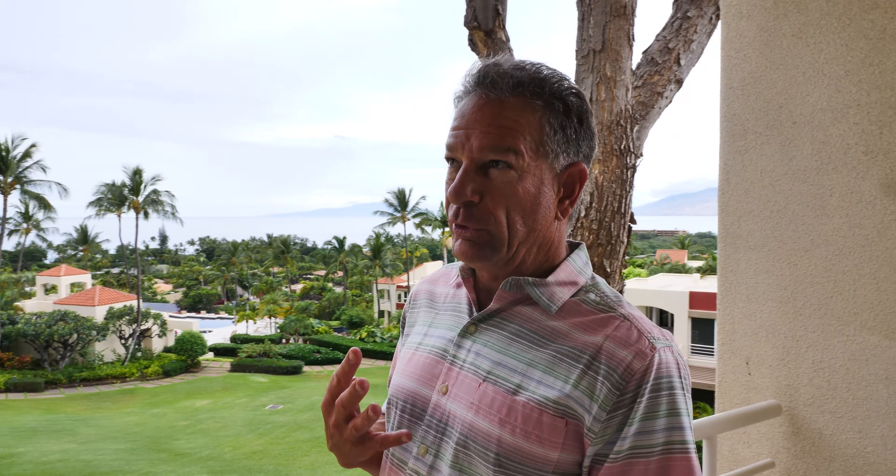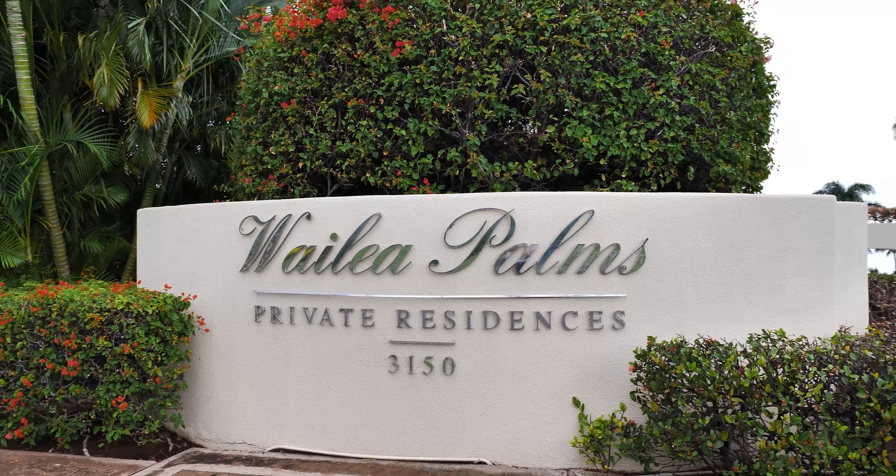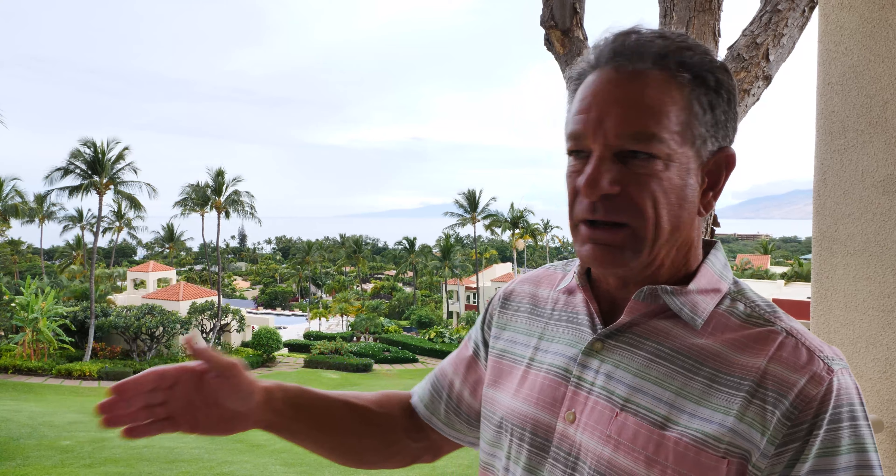Right now there are four listings in the complex but they're all in escrow, priced at a million-one to a million-three. We have one-bedroom and two-bedroom units in the complex ranging from about a thousand to sixteen hundred square feet — just a really neat place. Walking distance to the shops at Wailea, and as you can see, we're walking distance to the ocean, and people just love it here.